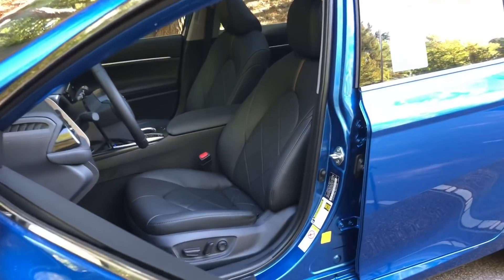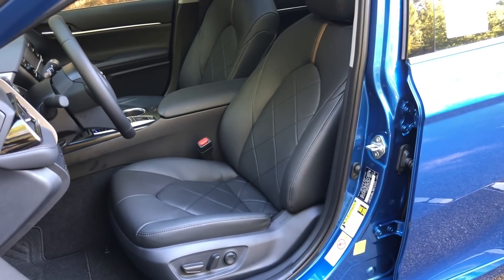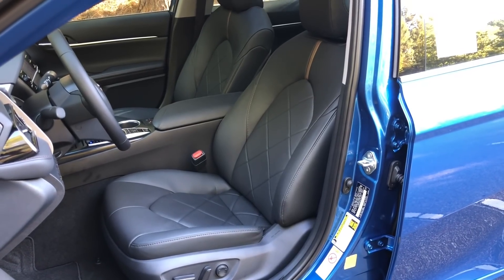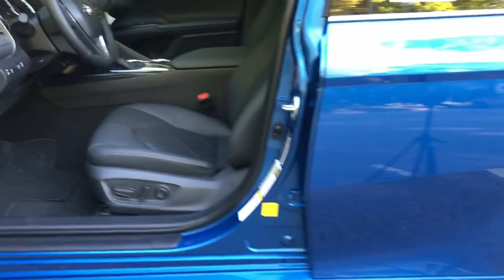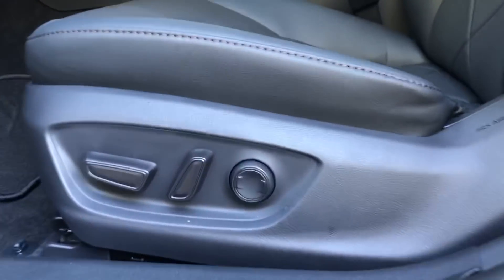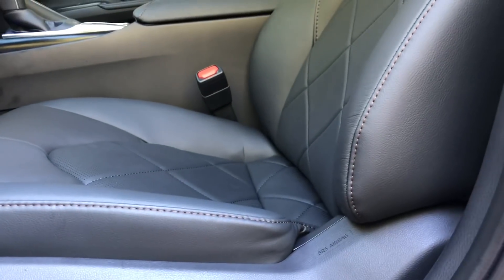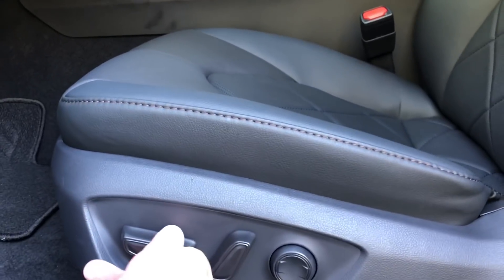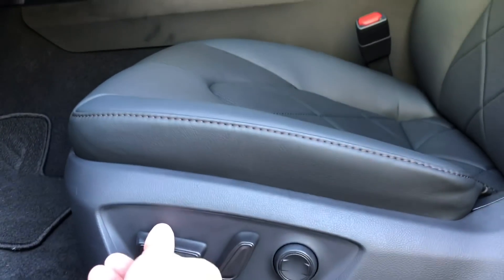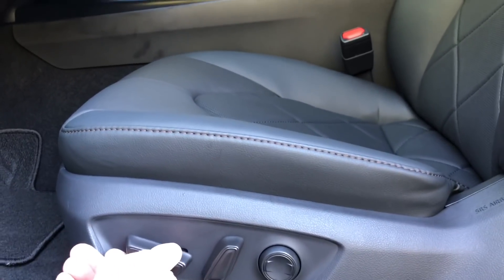Looking at the front seats — on the XLE, these are leather heated front seats, not Softex. It is leather. And then we've got a power driver seat. This is the lumbar support, and this is to move the back of the seat forward and backward. This is an eight-way power seat, so you can move it forward, backward, up, and down. You can even twist it to give you a little bit more room.